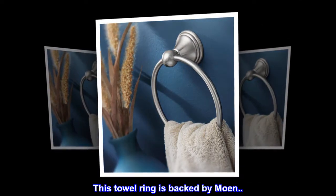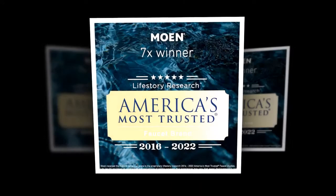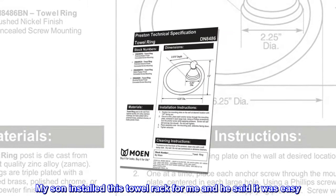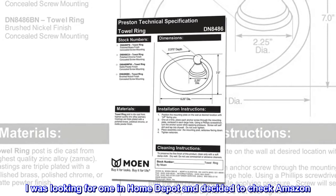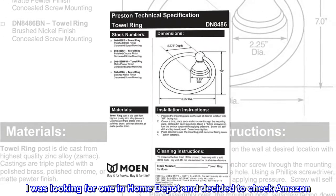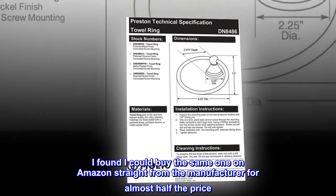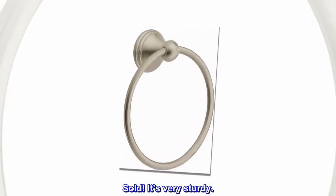This towel ring is backed by Moen. Top reviews from the United States: A great price for a name brand towel holder. My son installed this towel rack for me and he said it was easy. I was looking for one in Home Depot and decided to check Amazon. I found I could buy the same one on Amazon straight from the manufacturer for almost half the price. Sold. It's very sturdy.